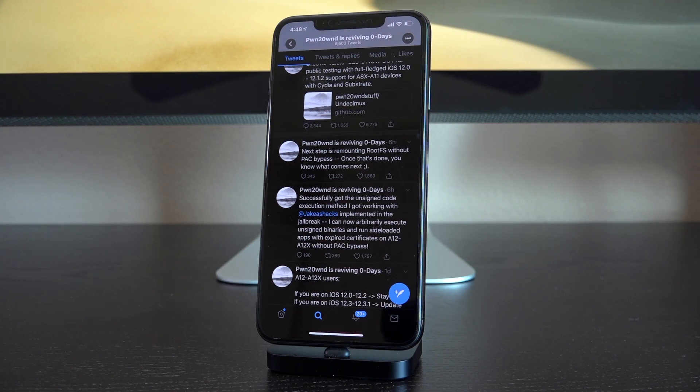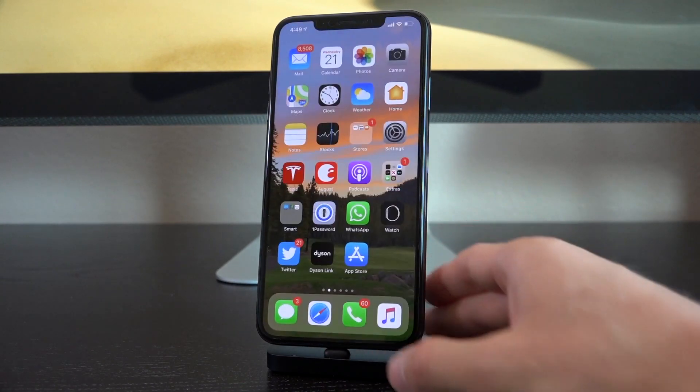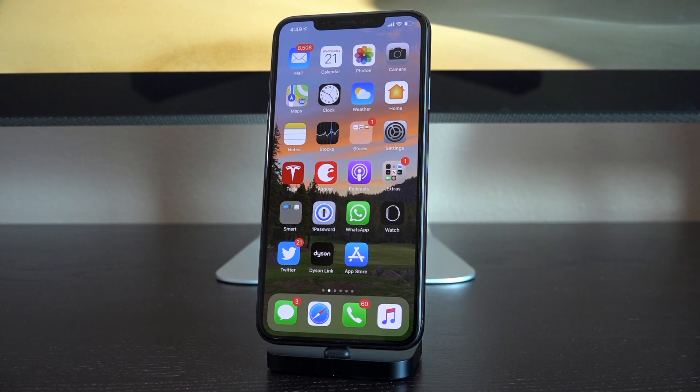He hasn't released it yet, but it looks like he might be getting close, because he followed that up saying: "Next step is remounting root fs — root file system — without PAC bypass. Once that's done, you know what comes next," with a winking face. Significant progress has been made, but there's no official ETA. Just let pwn do his thing — don't harass him — and hopefully we should have an A12 jailbreak very soon. The future is looking very bright for a brand new jailbreak for brand new devices on the latest public firmware.